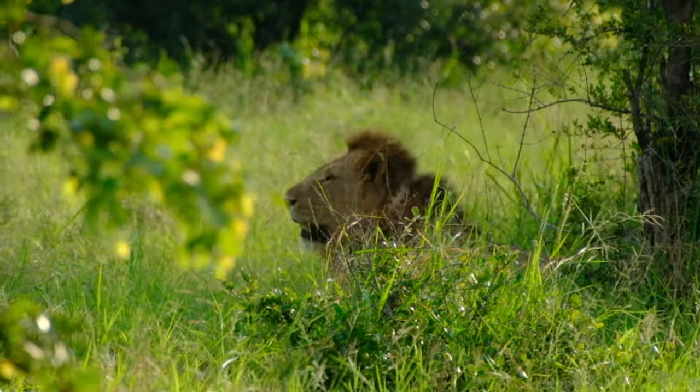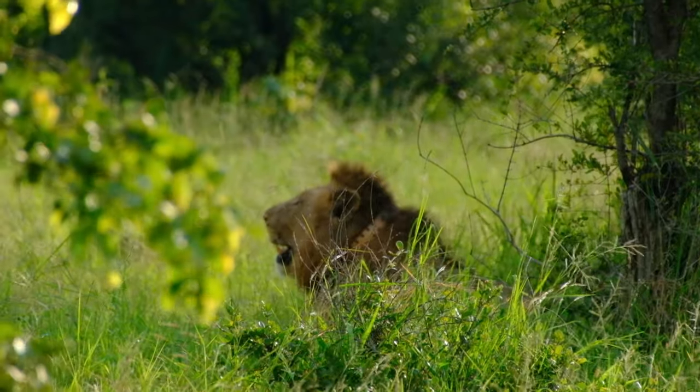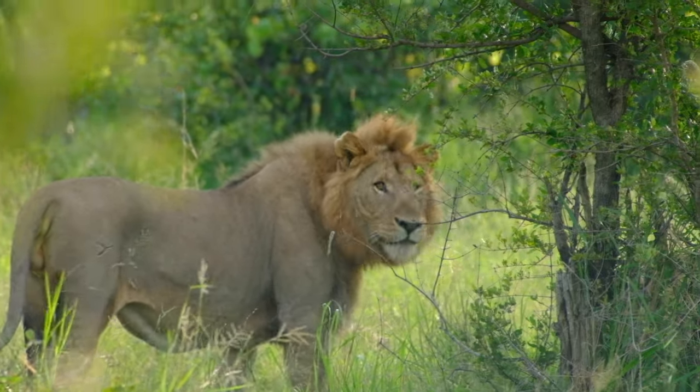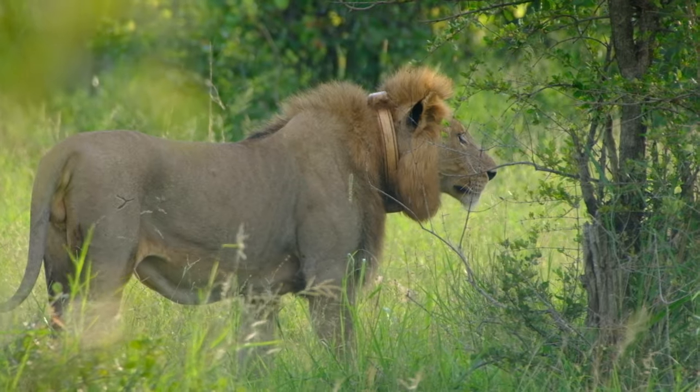After our visit to Tsunini, we were treated to the sighting of these newly transferred male lions. We learned around the pool that these two were making trouble down south and were transferred up here where they'd have less competition.